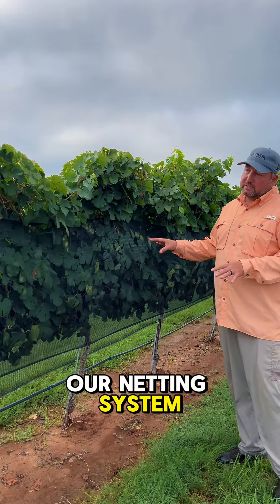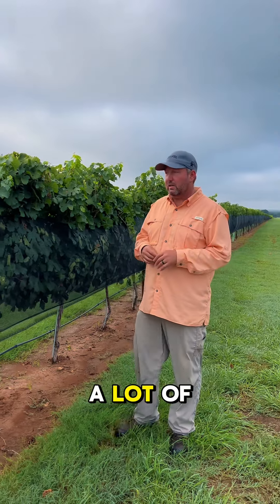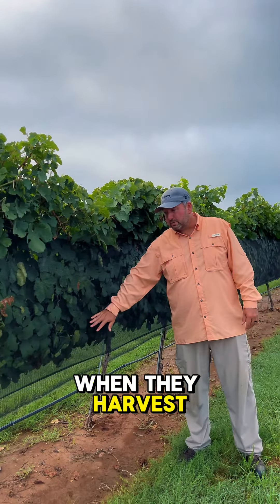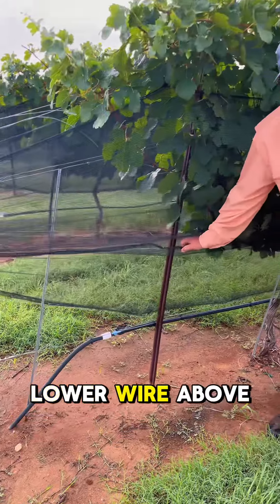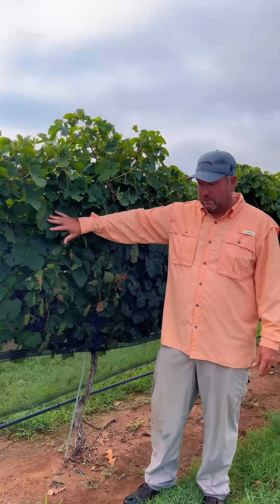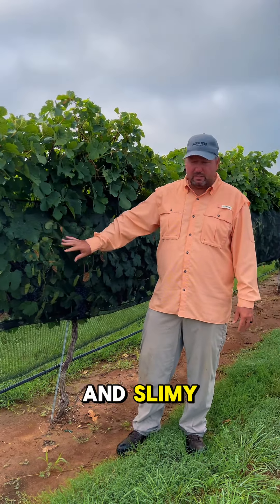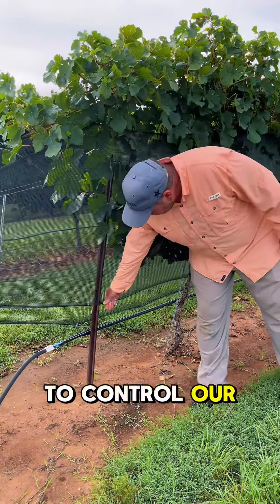A little bit about our netting system here. We've installed it a little bit differently than a lot of vineyards. A lot of vineyards will actually lower the nets when they harvest. We're going to raise our lower wire above the fruiting zone so we don't have any contact between the harvester and the nets. This will allow the nets not to get sticky and slimy. So it's just a little safer way, in my opinion, to control our nets.